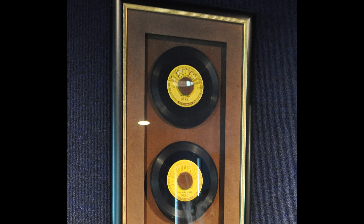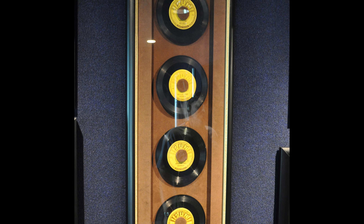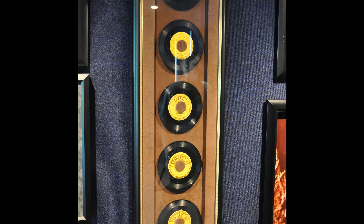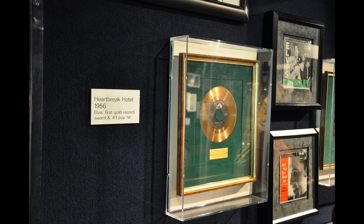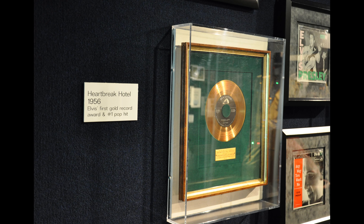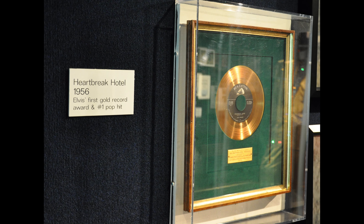Next we move into the trophy building, where you start to get all the Elvis memorabilia. While Graceland the house is very much focused on Elvis's personal and private side, the trophy room is all about the public Elvis persona. Here we have Elvis's gold record for Heartbreak Hotel — 1956 — and basically the success of that record is what allowed Elvis to buy Graceland in the first place.